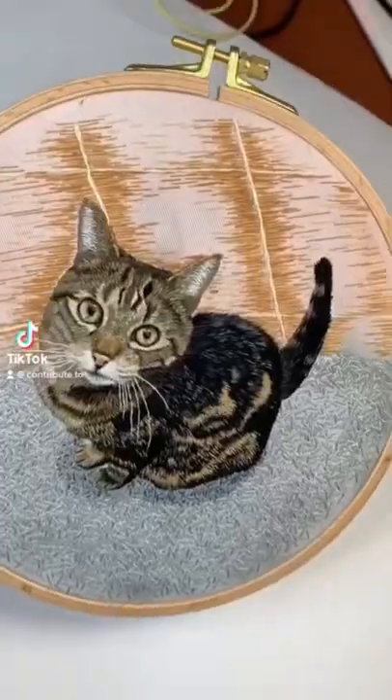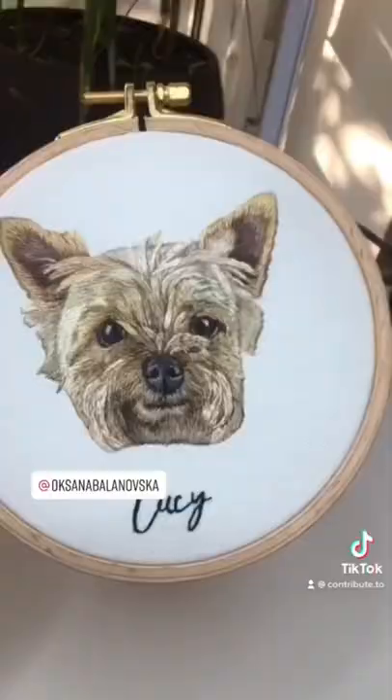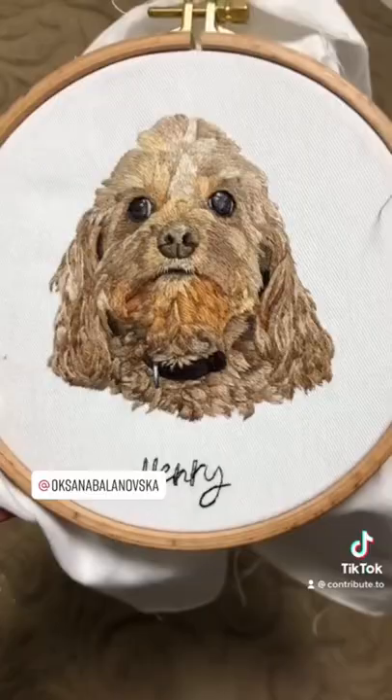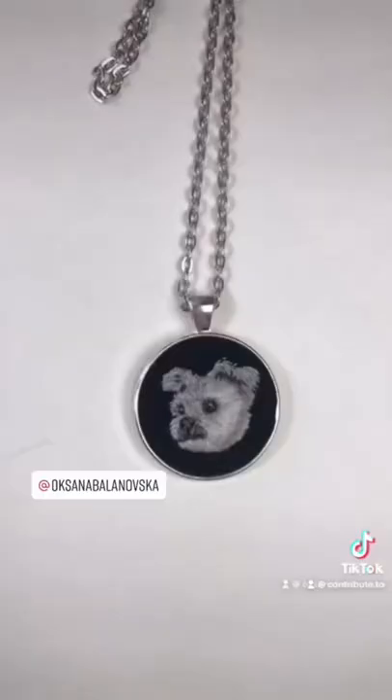This is the Contribute to Spotlight series, where we feature cool artists we want to contribute to. Oksana Balinovska's embroidered pet portraits capture every tiny detail of their furry subjects, from the color of their fur to the expressions on their faces. We are in awe of the work that goes into these threaded masterpieces.